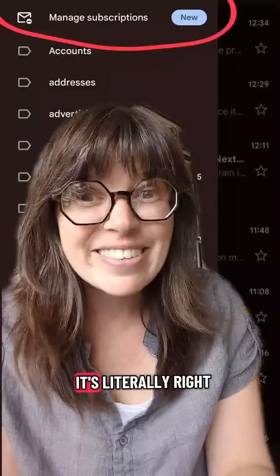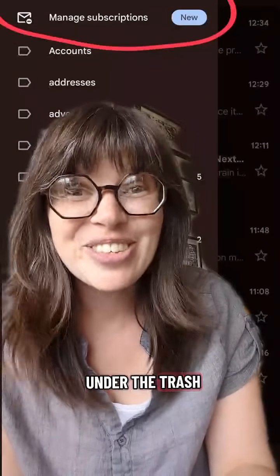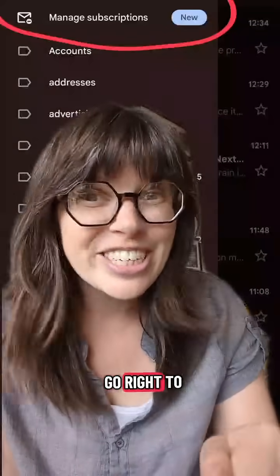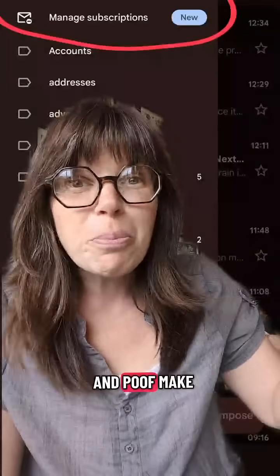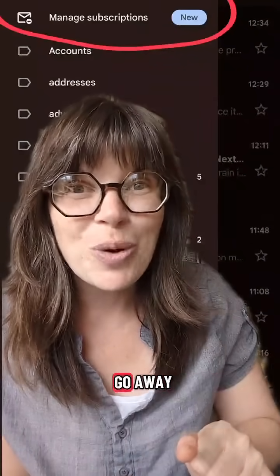So what are you waiting for? It's literally right under the trash. Go into your email right now, go right to your Gmail inbox and find this button, and poof — make all of those unwanted email subscriptions go away.